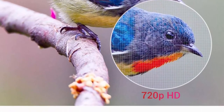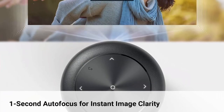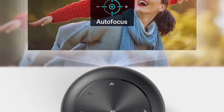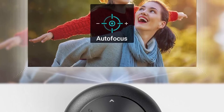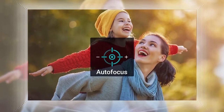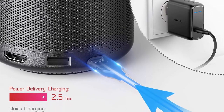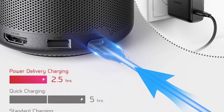Immersive audio — premium ScanSpeak transducers reproduce every moment with pounding clarity for all to hear. Android TV 9.0 unleashes a universe of entertainment possibilities. Personalize your Capsule 2 experience with over 3,600 apps, including YouTube, Hulu, Twitch, and more.